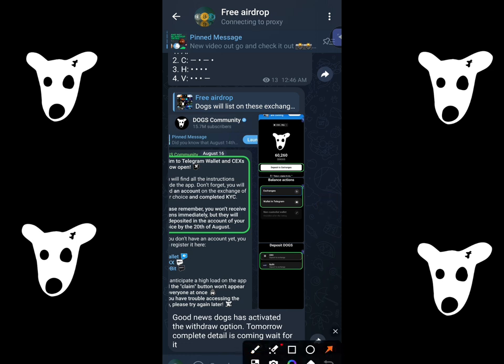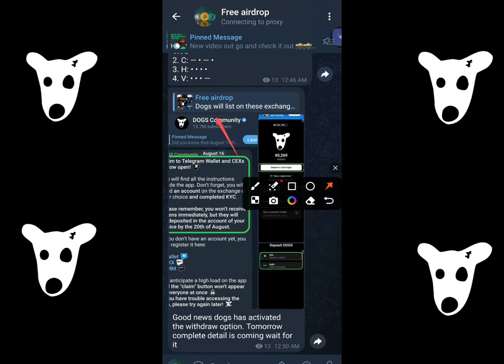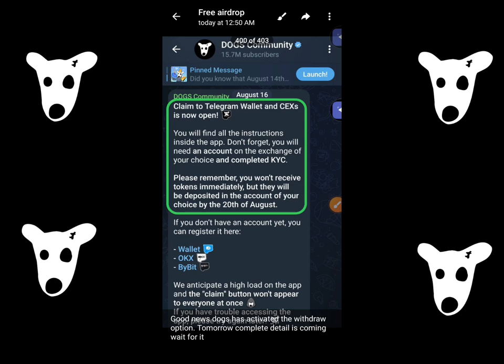Today we will talk on the Dogs community. As you guys can see, I have shared the update for you guys last night at 12:50 a.m. I have already shared the update for you guys.